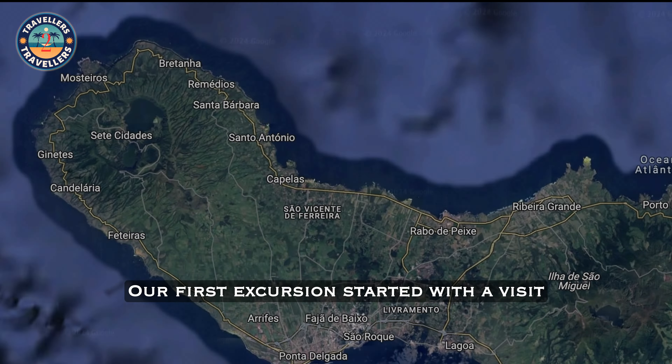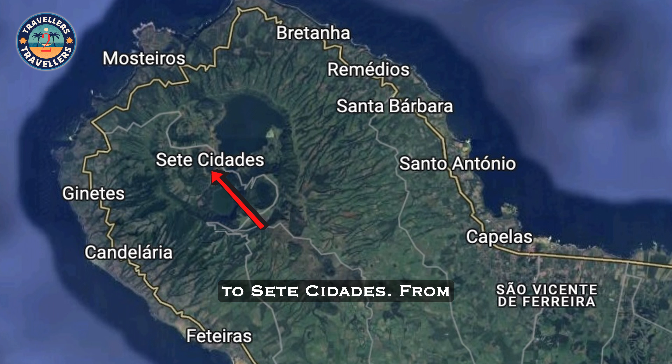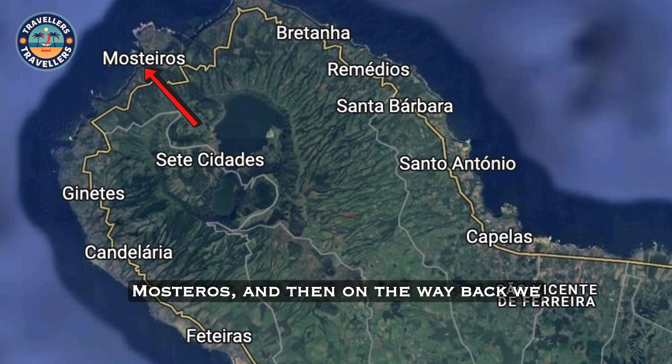Our first excursion started with a visit to Sete Cidades. From there, we then continued to Mosteiros, and then on the way back, we stopped in Feteiras.